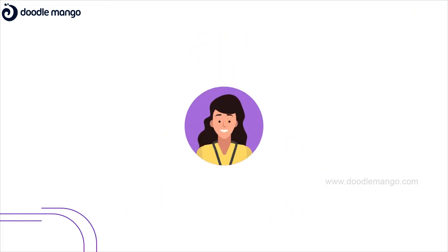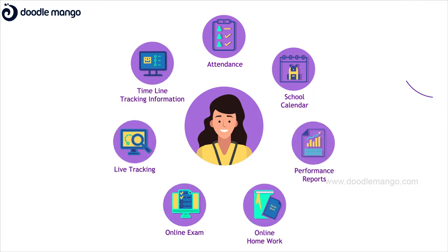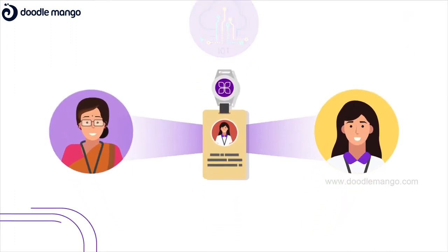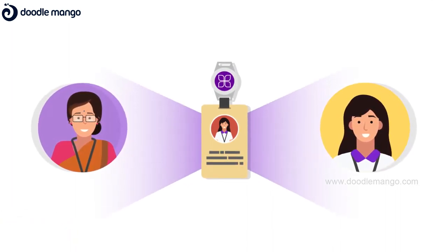Parents today are digitally savvy and demand easy access to information on attendance, school calendar and performance reports. An IoT-based smart card with an SOS panic button is given to each student and staff, which they need to carry at all times. This becomes the digital identity of the student or staff.